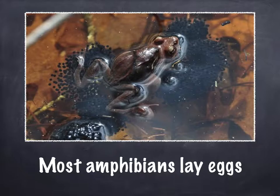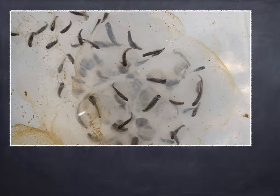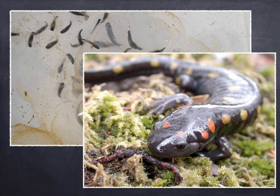Most amphibians lay eggs. Frogs are amphibians, and you can see this frog is sitting with all of its eggs in a pile. The eggs are black and they look a little bit sticky because they're all sticking together and there are so many of them. These eggs are from a spotted salamander, so their eggs look similar to the frog eggs.